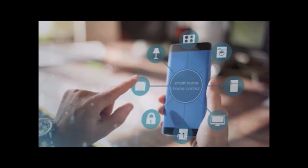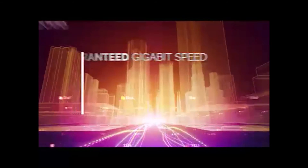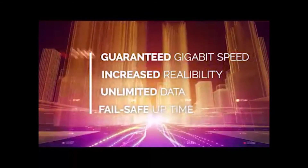Fiber optic is thus the perfect tool for all business and entertainment digital necessities. Fiber internet is the preferred connection today because it guarantees gigabit speed, increased reliability, unlimited data and fail-safe uptime.